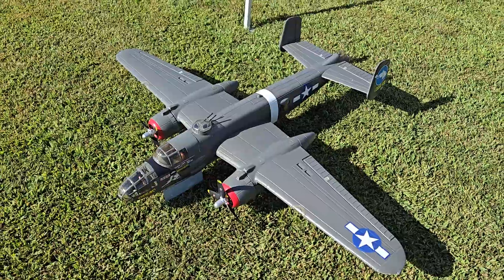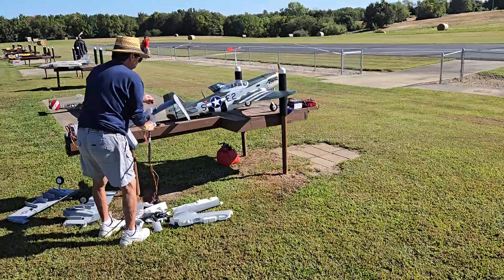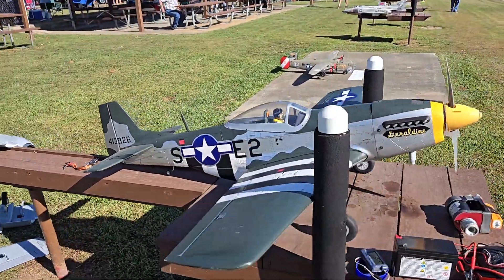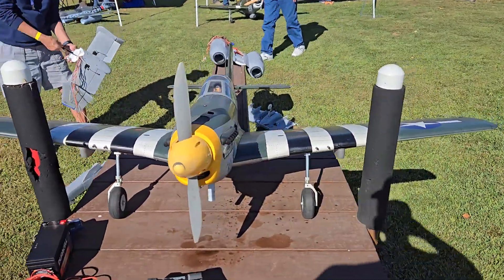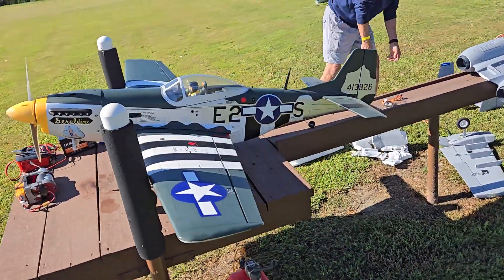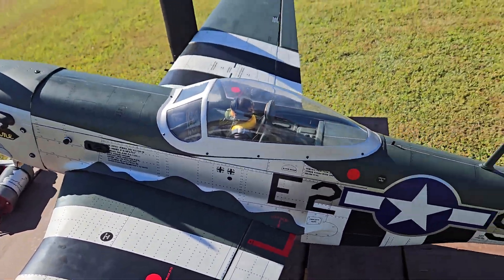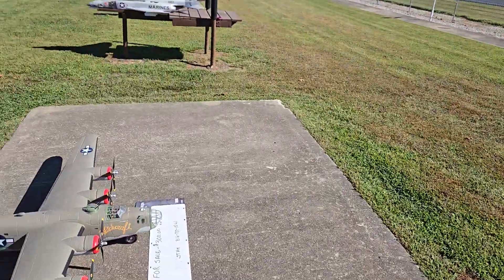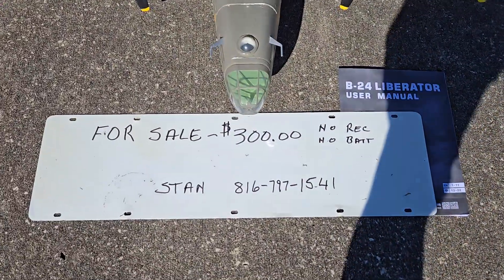John's B-25 over there. That's not ready to fly anymore, not today. I've seen it fly though. I think that's probably an ARF — almost ready to fly is what that means. Here you go, if you want to buy a B-24, only thirty dollars.